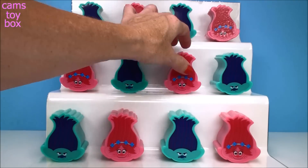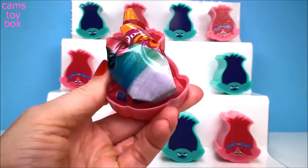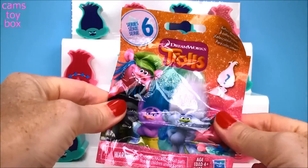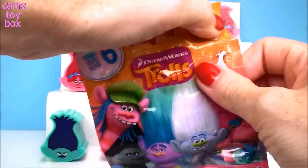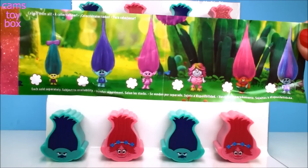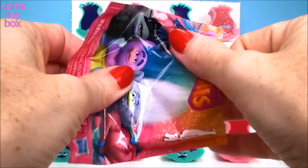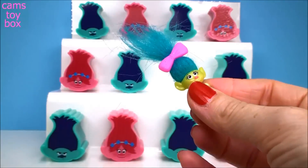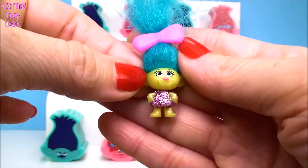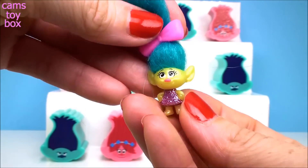Let's start with Poppy — this one right here. I don't hear anything inside of there. Let's open her up and check it out. No Mr. Dinkles, but we found a blind bag. Oh, this is a good one — it's Series 6, which is the latest edition of blind bags. Inside is a collector's checklist with 12 different Trolls. It feels tiny because it's Smidge. Look how pretty she is in her little glitter dress — so shiny and sparkly!